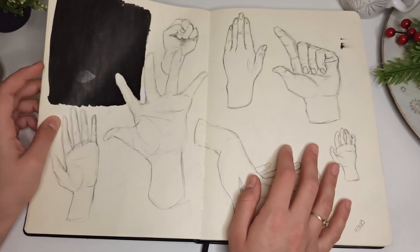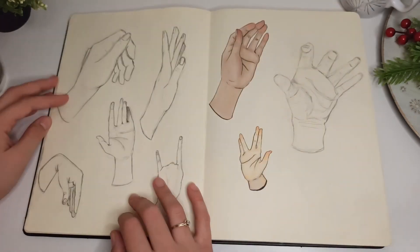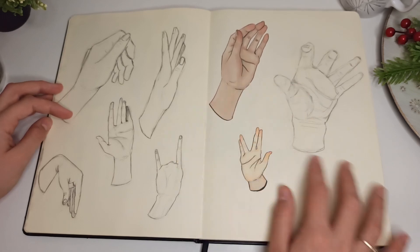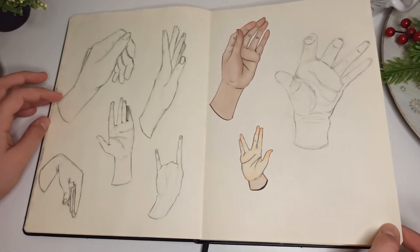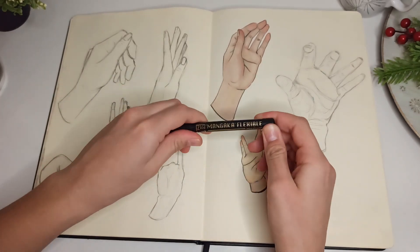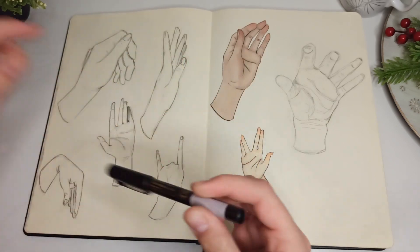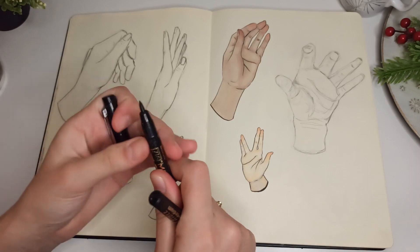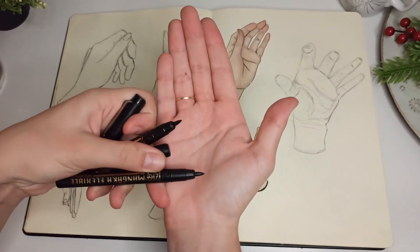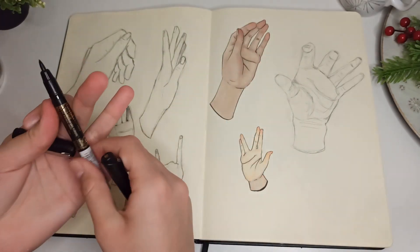Some hands — nothing to say there. Something I didn't like that I covered with ink. More hands — I really like this one that I did with markers and ink. I think it's this pen here that I really like: the Mangaka Flexible. This one is super beat up but I have another one. It's a really nice pen for doing stuff like that.